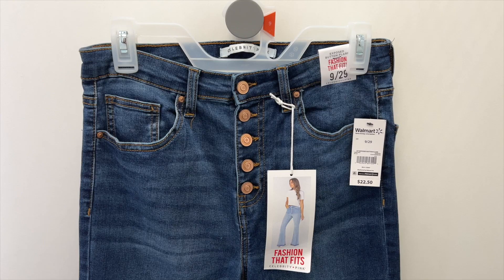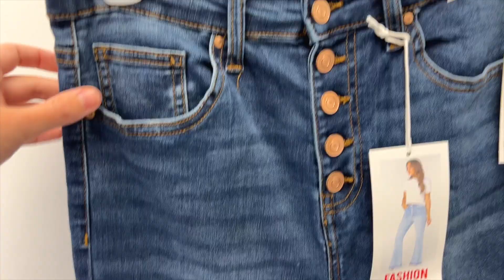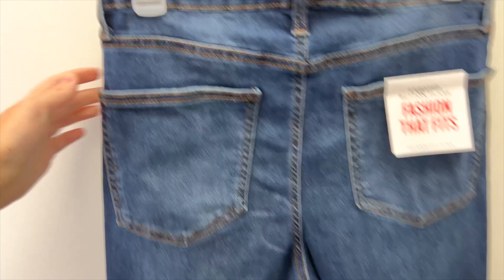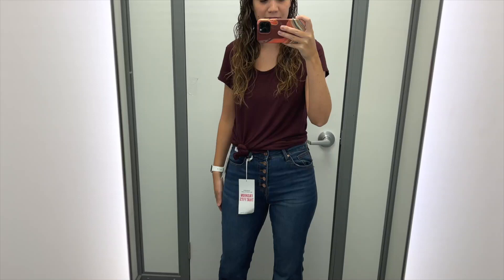Next, also from Celebrity Pink, I found these darker wash jeans. They've got a pretty wide flared leg with a raw edge hem that has been unfolded. They have some slight fading on the thighs, a button fly, and the back has some slight fading around the booty. I tried these on in a size 9 and they were $22.50. I have not tried on even boot cut jeans since I wore them back in high school, so these flare jeans were a throwback for me, even though I realized they're back in style now.